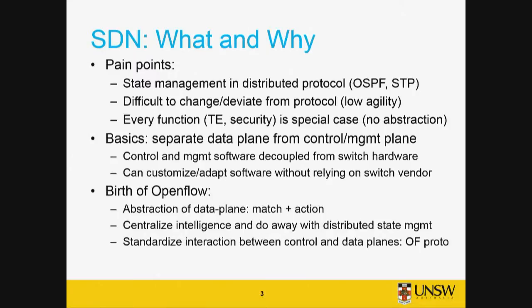I had studied routing protocols at university and learned Dijkstra's algorithm for OSPF. But in RFC 2328, the classic John Moy specification, there are about three pages of Dijkstra and 180 pages about state management — flooding LSAs, consistency, checksums. The takeaway is that distributed protocols spend an inordinate amount of effort keeping state consistent, leaving little time for the actual algorithm. SDN tries to address that by centralizing state management logically, so you can focus on the intellectual bits — the routing or traffic engineering algorithm you actually want to run.